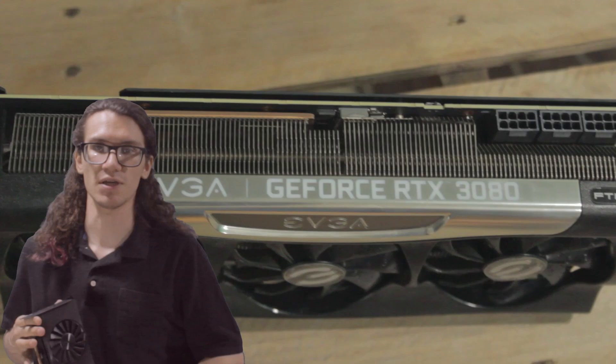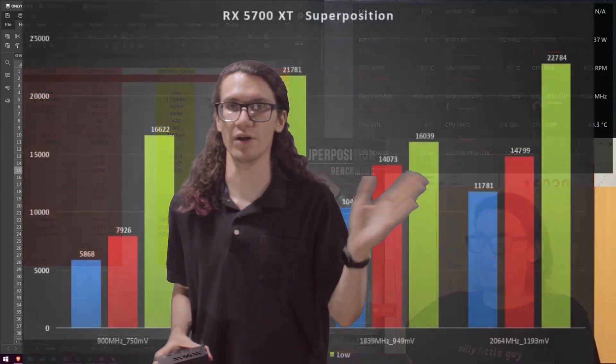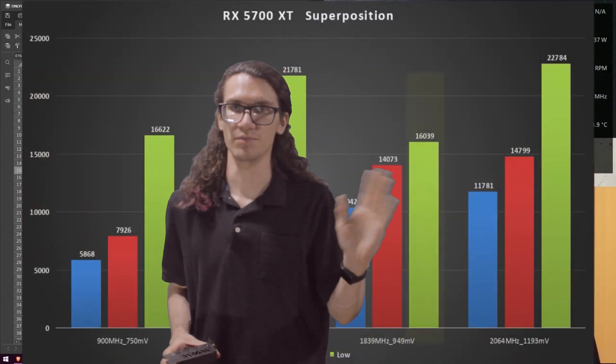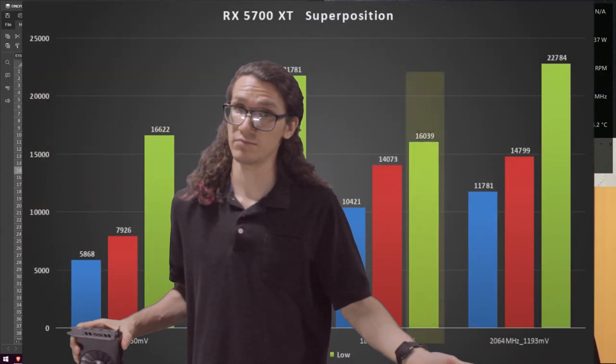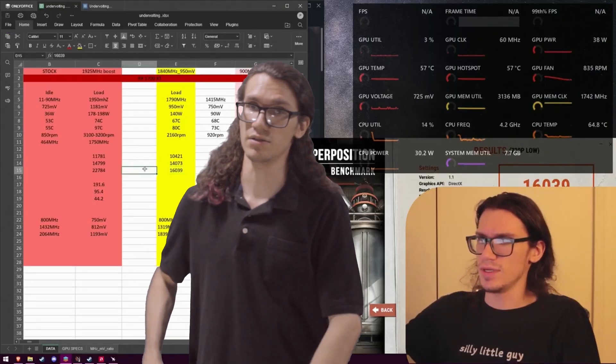I've gotten used to the higher performance and I still want more. So bye-bye 5700 XT — I love you. You run hot and you're loud, but you undervolt really good. There's a video on that if you want to see it.